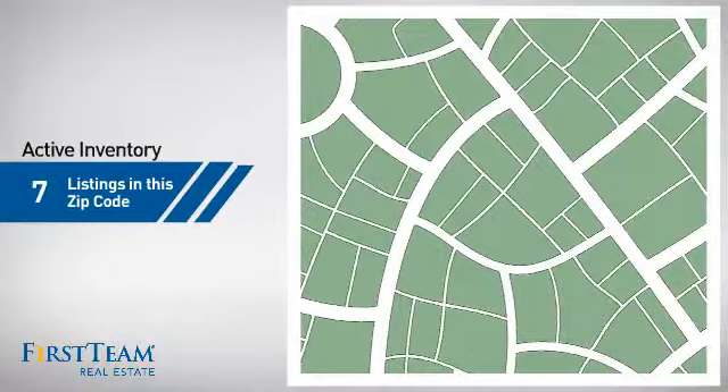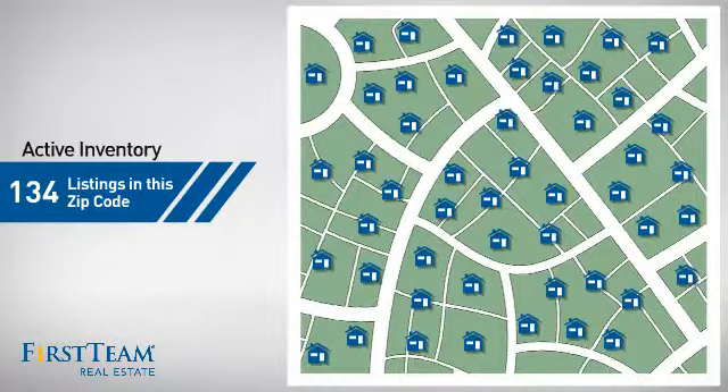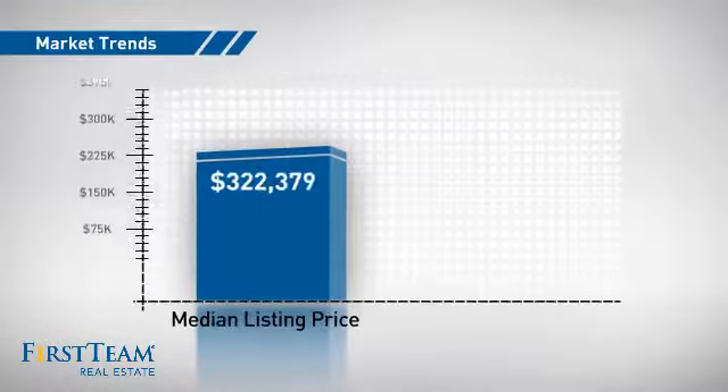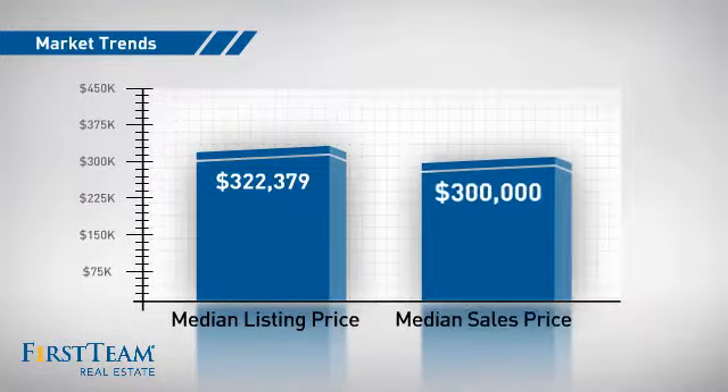Wondering how it stacks up against the competition? There are now just over 130 homes on the market within this zip code, with a median list price of just under $325,000 and a median sale price of $300,000.